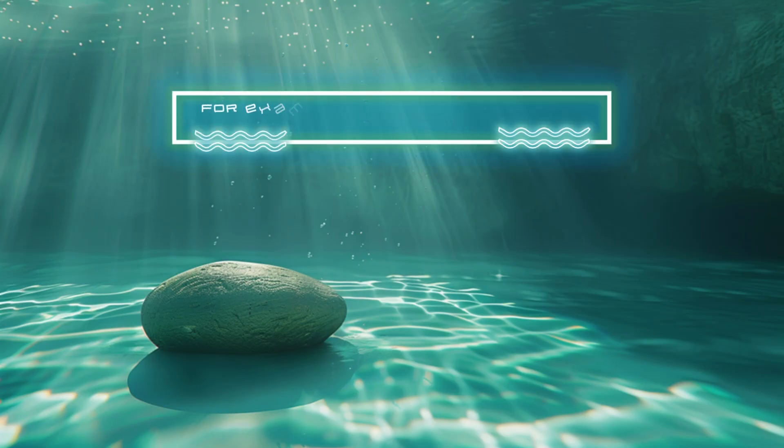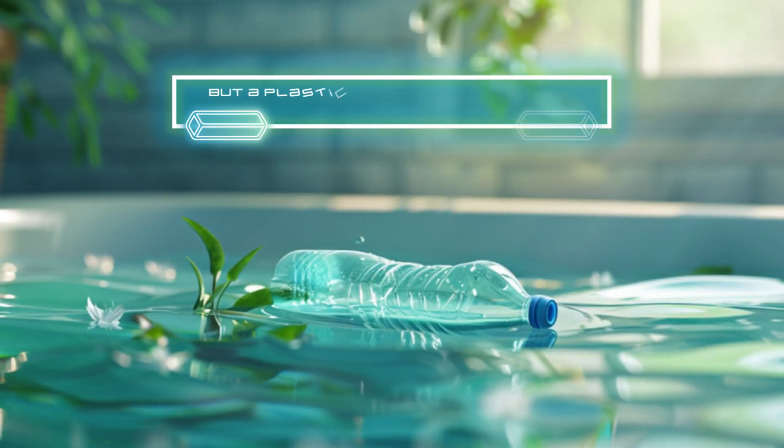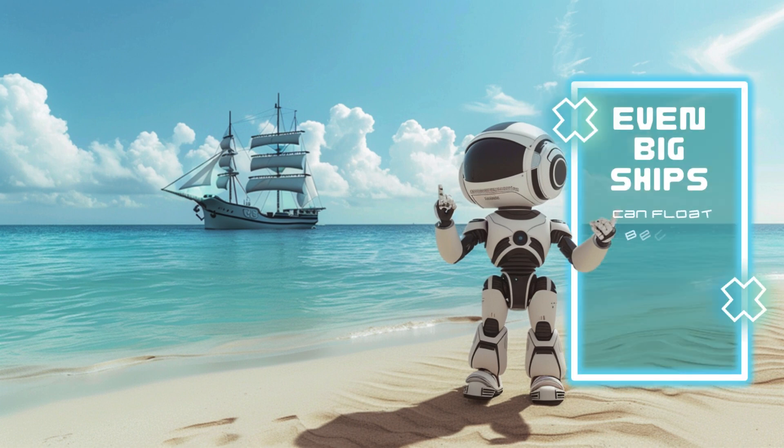For example, a rock is heavy and dense, so it sinks in water. But a plastic bottle is light and less dense, so it floats. Even big ships can float because they're designed to spread out their weight over a large area.